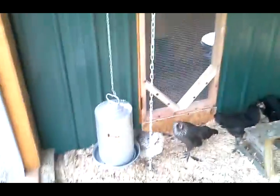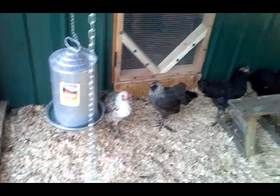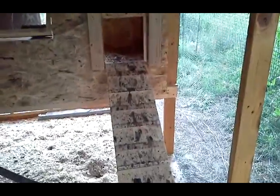Go inside. There's the water and the feeder. Screen door to the hallway. There's the nightly coop.